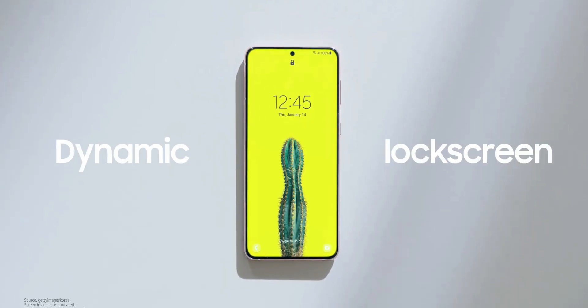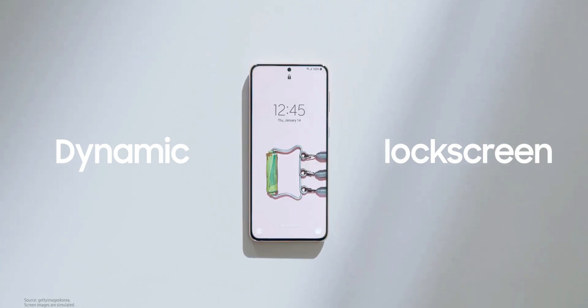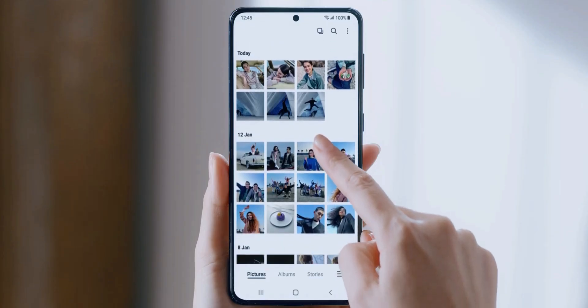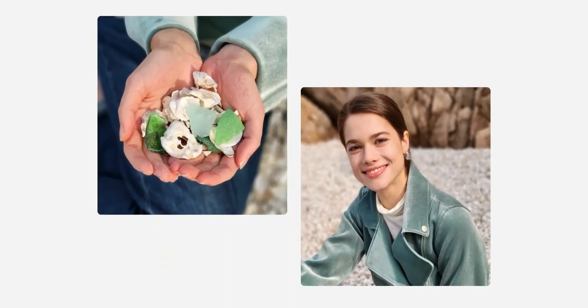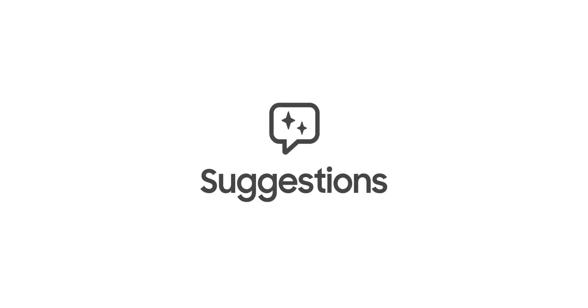The One UI 4.0 beta version will be tested initially on a bunch of Samsung Galaxy S21 series devices this month, which will go on for a couple of weeks before they make the stable versions available for the rest of the devices. And it will take its own sweet time to reach various phones.